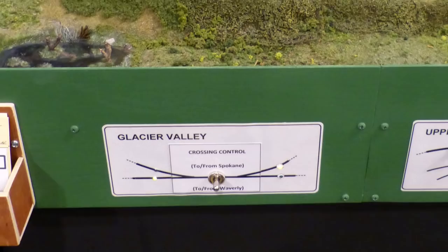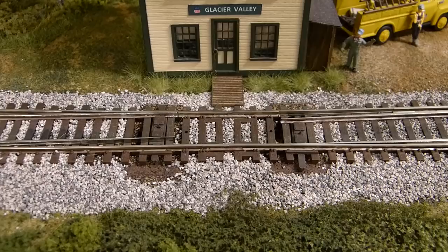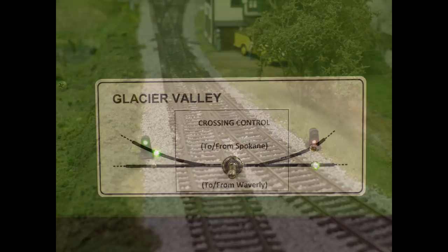And finally, controls for the two turnouts at Glacier Valley were changed to create what I call a controlled crossing. The turnouts no longer operate independently from each other. Lights on the new fascia panel identify the selected route through Glacier Valley. New dwarf signals on the tracks leading to Glacier Valley also identify the selected route.